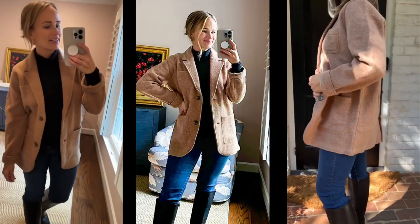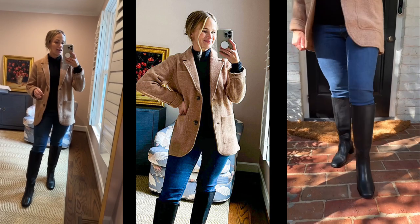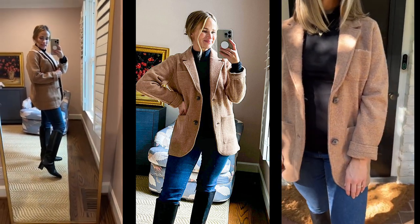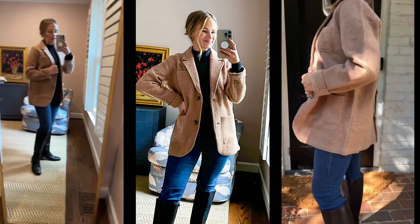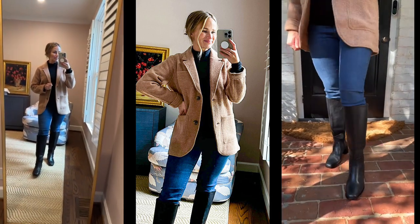This grandpa cardigan is so cute. I love it, just paired with a really simple fitted black turtleneck. These are another pair of boots that are super comfortable right out of the box. I really like the low heel — it just gives a little bit of height, and they are also lightweight and easy to walk in.